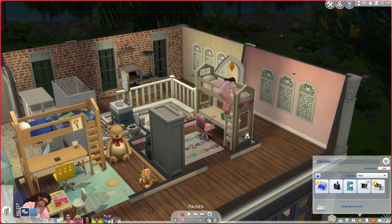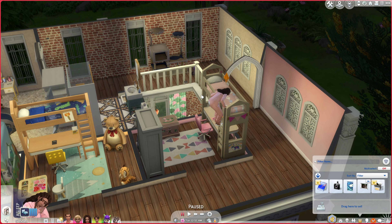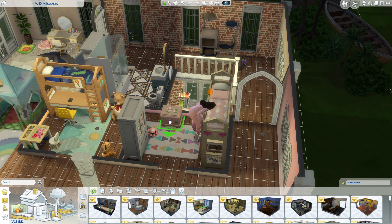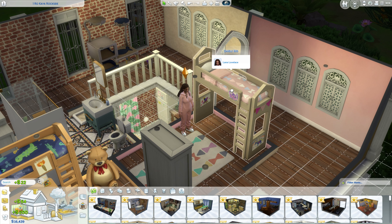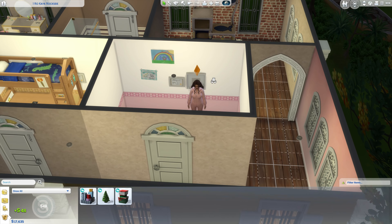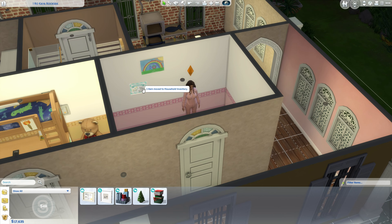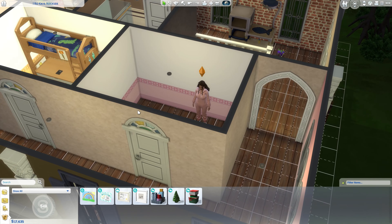Lana's crawling into her bunk bed in her very much child-themed room, so why don't we go ahead and start today's episode off by giving her room the makeover it deserves. We no longer need the toy chest - money is not a problem for us, so I'm just gonna sell pretty much everything. I need to keep some stuff though because I'm sentimental.